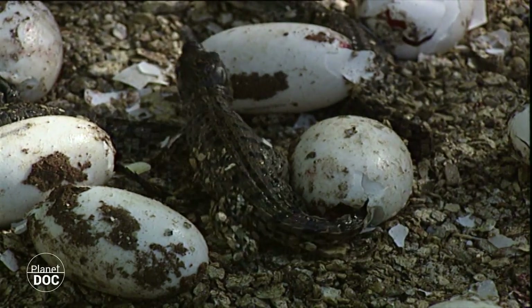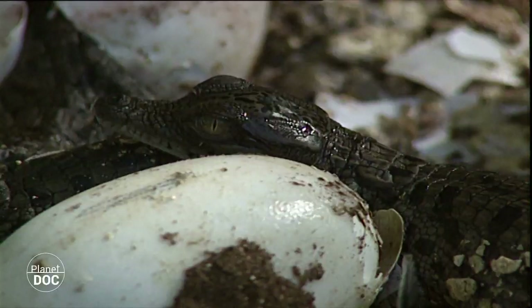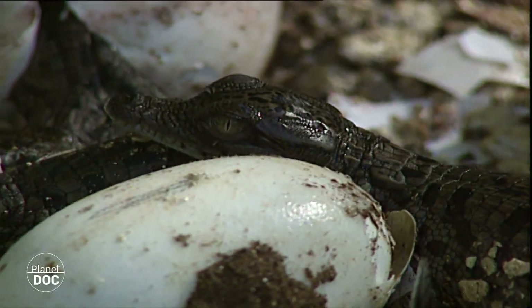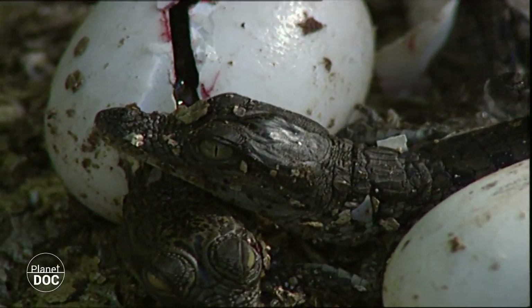Subsequently, once in the open air, they are transported to the water in their mother's mouth, during which they continue to emit cries, so that the young remaining in the nest know where their parent and their brothers and sisters are at each moment.